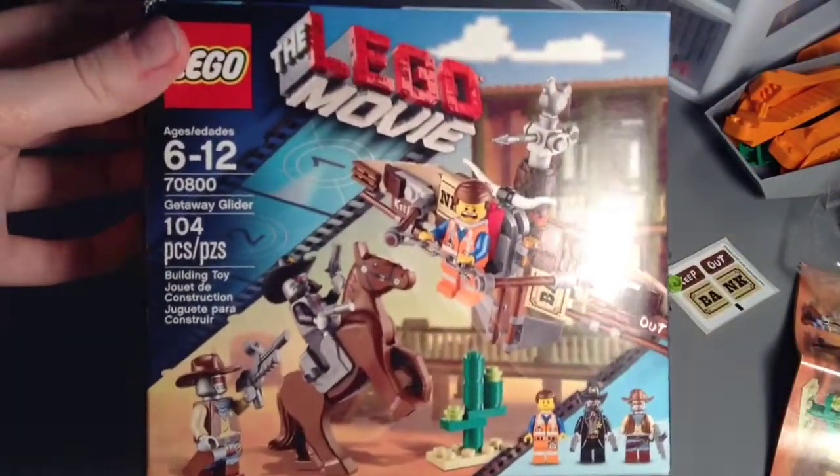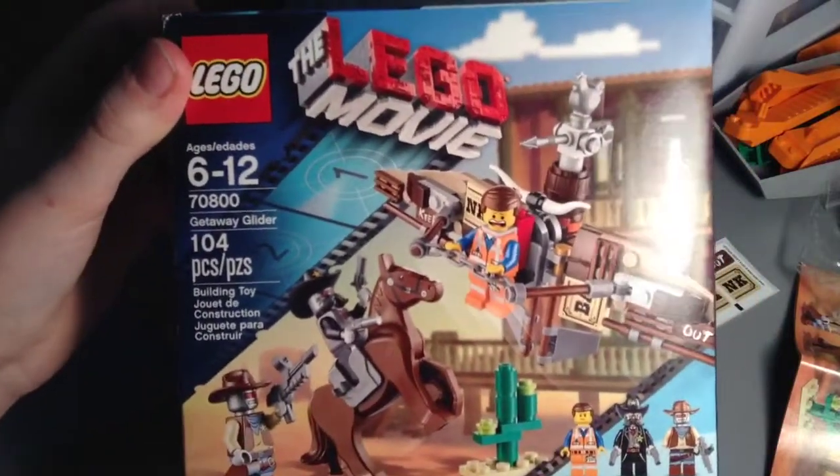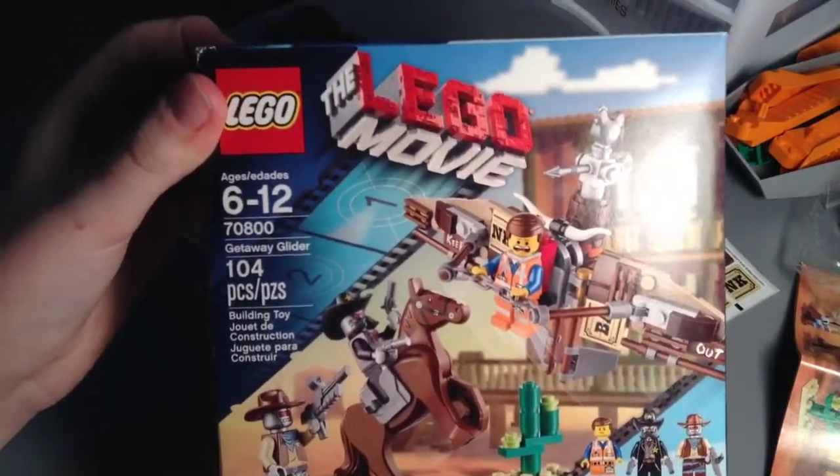Hey guys, Mitch here from Minifig Man Cave, and today I have another time-lapse build for you guys. This is a set from the LEGO Movie, set number 70800 Getaway Glider with 104 pieces.